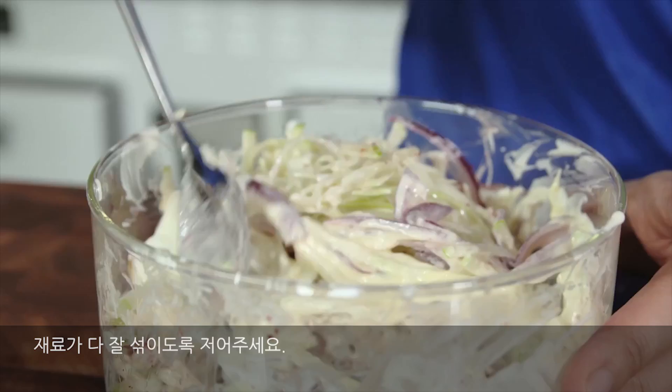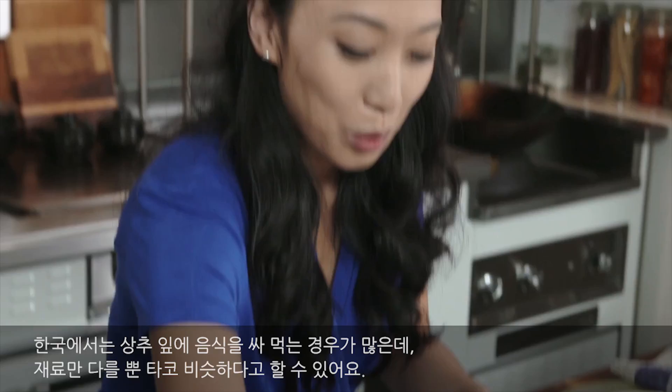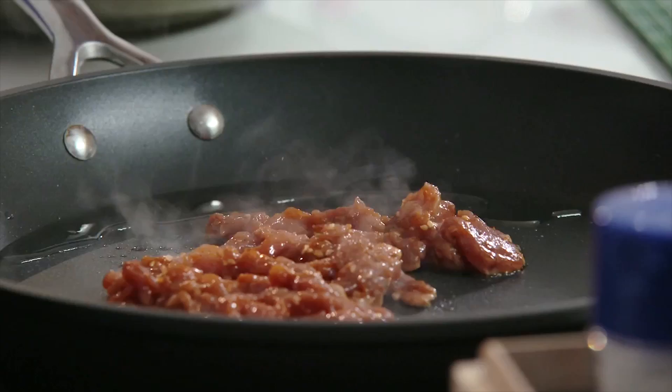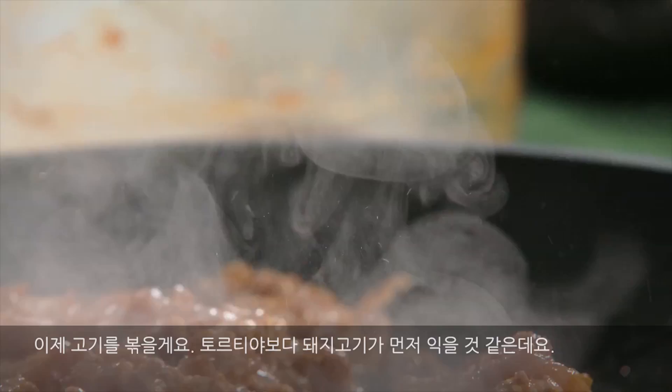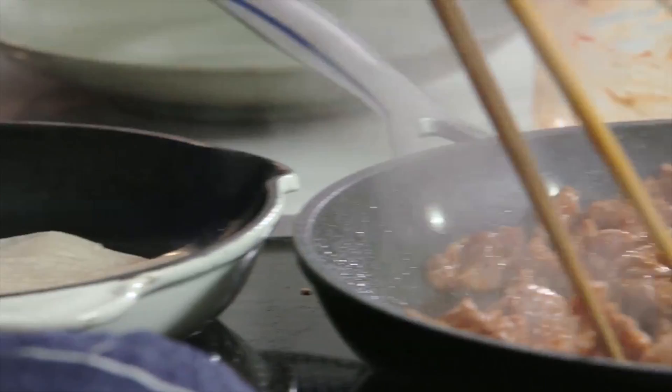I've got some fresh corn tortillas which I'm just going to fry on a dry pan. In Korea, we wrap a lot of things with lettuce leaves, making things into tacos essentially — just with a different medium. So it makes sense for us to wrap with corn tortillas also. I'm going to sauté this right up. This pork is almost going to be done before my tortilla — and that is done.